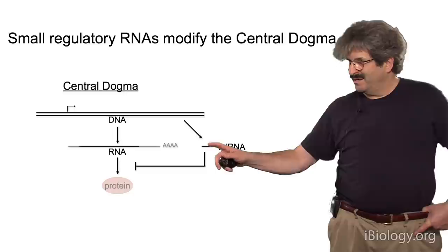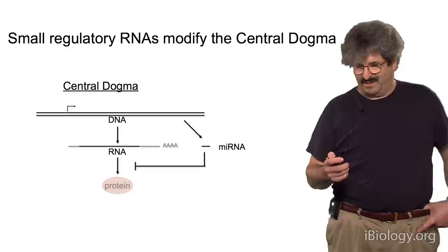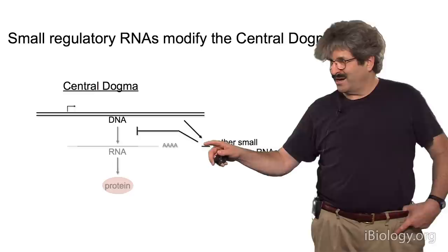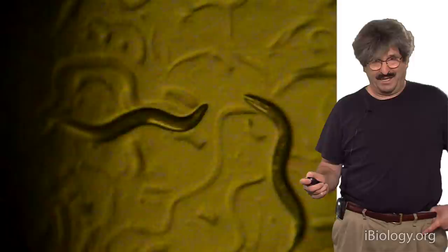MicroRNAs are thought to be made from very small transcripts, 22 nucleotides long, that then regulate the translation of target mRNAs to cause less protein products. So it's another layer of regulation. But in addition to microRNAs, there are also many other tiny RNAs made inside cells that probably regulate the production of RNA from genes and also add a regulatory locus. Those were discovered at about the same time, and I'll talk about that too.